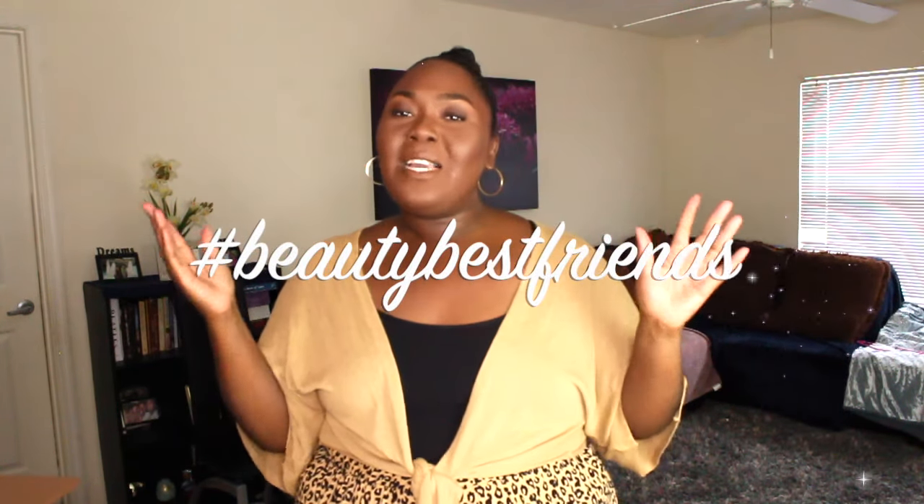Don't forget to help me. And if you don't know what to comment, when in doubt, just comment hashtag beautybestfriends. Just let me know you support your girl. And again, thank you. So let's get into this video.